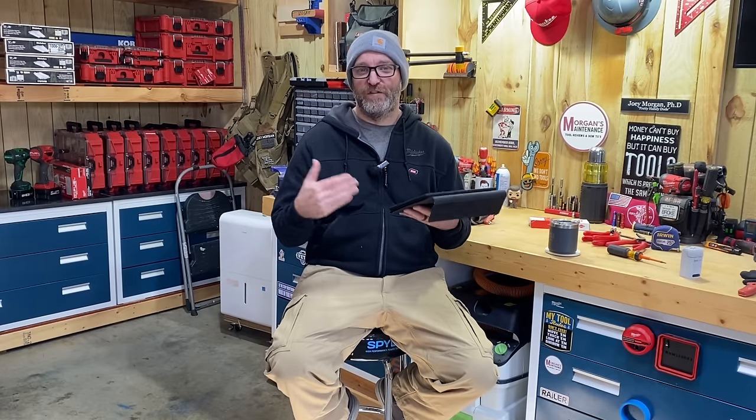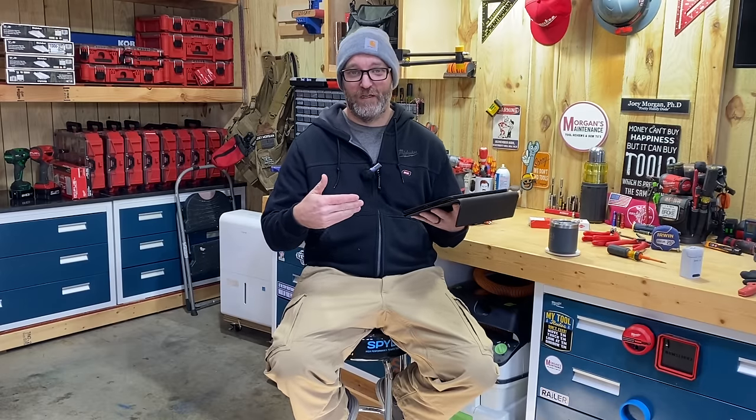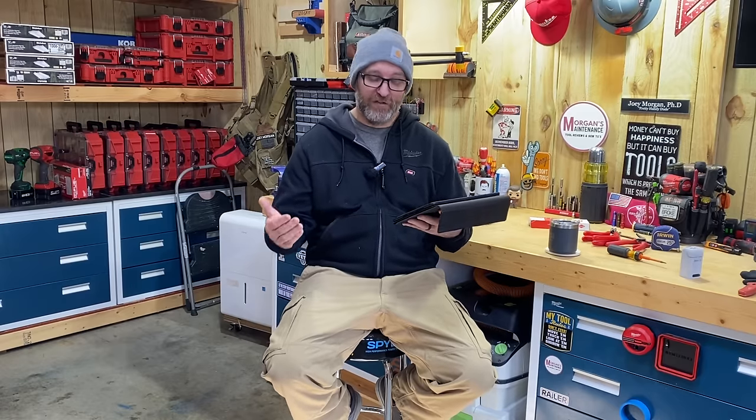By 'guess the trade,' I don't mean you have to be a licensed electrician, plumber, or carpenter — just what kind of work does this person do with their setup. You could be a homeowner or business owner. The comment section is where all the guessing happens. I might give hints throughout, like if someone has a lot of Knipex tools, that tends to lead me toward somebody who does wiring.